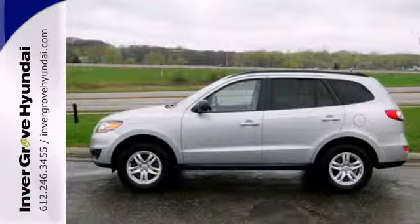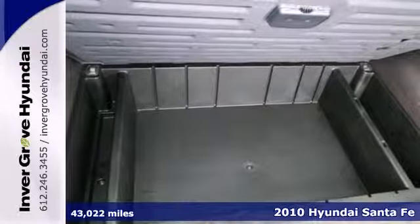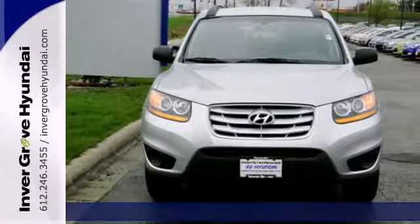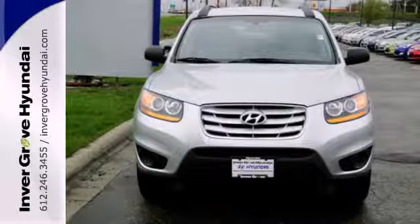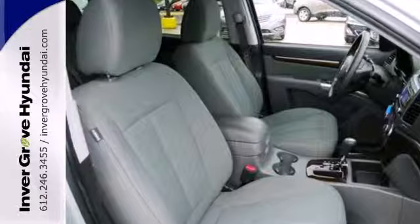It's a 2010 Hyundai Santa Fe. Standard amenities on the versatile and value-packed Santa Fe include one-touch power windows, tilt and telescopic steering wheel, driver and passenger whiplash protection, roof rack and all-weather tires.